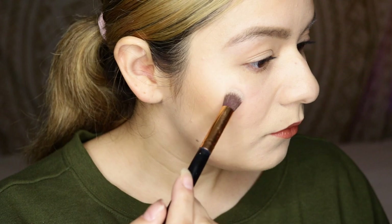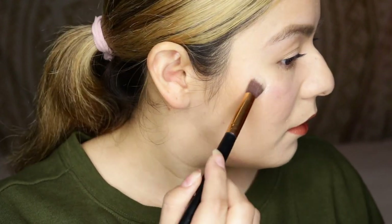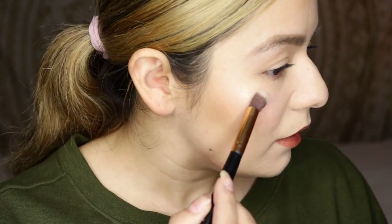What you can also do is take a brush and spritz it with any of your makeup setting spray, dab it in, and you honestly just tap a little bit — that's all you gotta do. Let's try it.